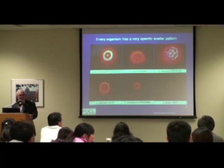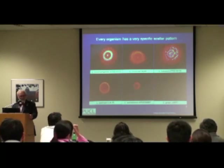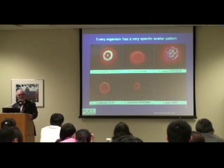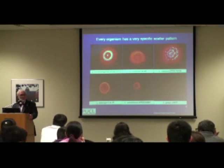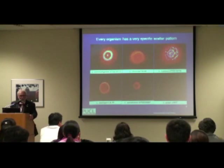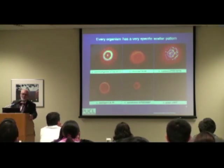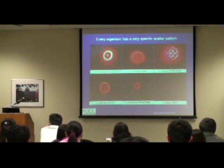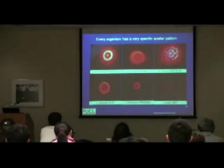Listeria is a nasty organism. There is a pathogenic variety, monocytogenes, which is deadly and will kill you under certain conditions — if you're already sick, immune deficient, very young, or very old. Healthy people it makes very ill, but it could kill you. So this is a very important organism in the food industry — to find out where it is and remove that food from the population before it can be transmitted to people.